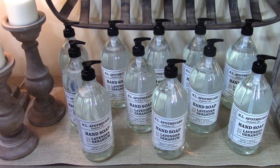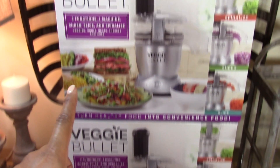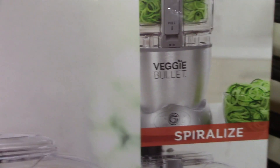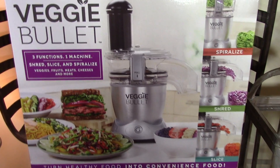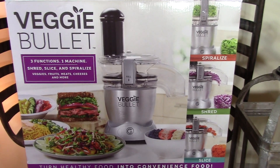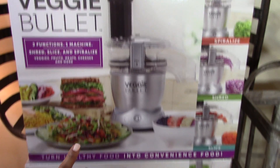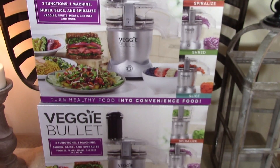The next item I'm super excited about is this Veggie Bullet. Over the past year or so I really got into spiralizing zucchini noodles and using them in place of pasta. I wanted to make sure I would actually keep up with it — I had a manual one and didn't want to invest a lot of money until I knew I could stick with it. I've been keeping up with it, so I was super excited to find these Veggie Bullet machines on clearance at Marshalls.